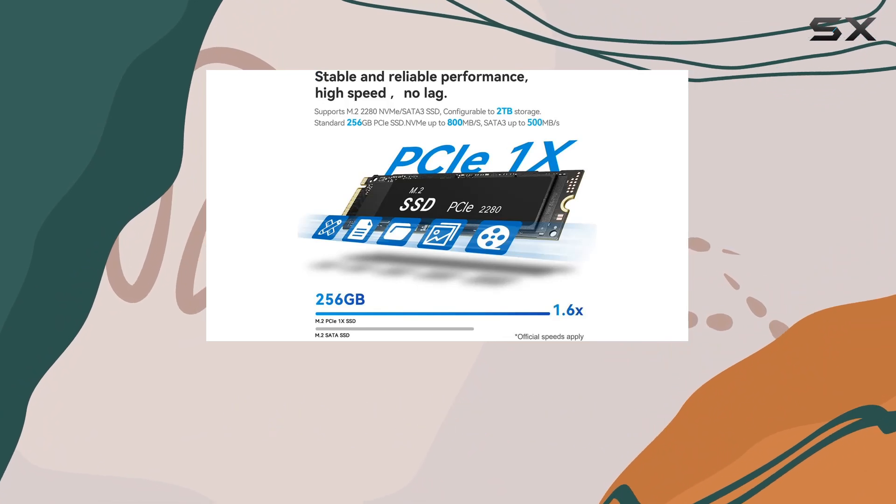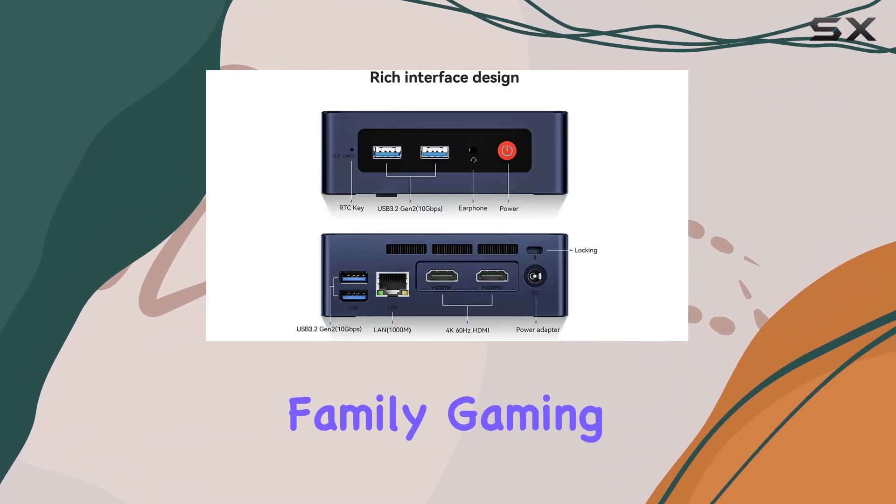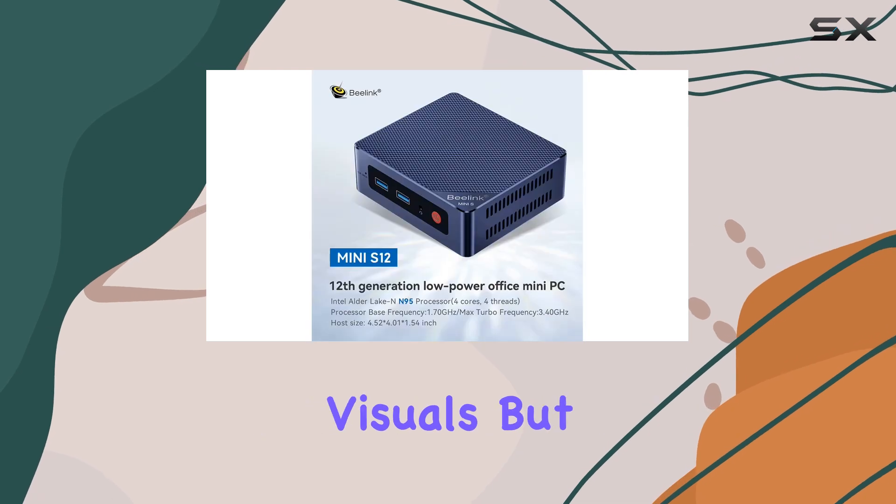Whether you're browsing the web, streaming content, or enjoying family gaming sessions, the Mini S12 delivers crystal-clear visuals.